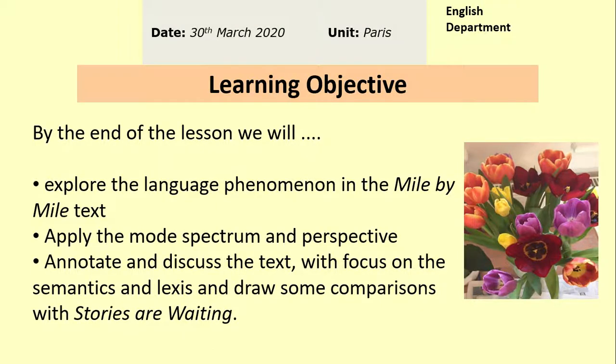Welcome to Mrs. A.B. Literature. Today we're looking at a non-fiction text on the syllabus for the Language and Literature A Level for AQA, based on the Paris Anthology. Today we'll be looking at the text entitled Mile by Mile, which is on page 12 of your Paris Anthology. Before you start this lesson, you will need your Paris Anthology with you so that you can refer to it and annotate in it as we go.